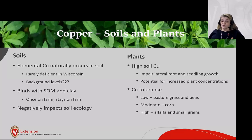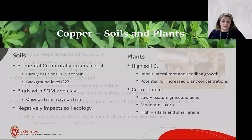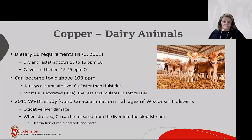Copper tolerance varies by crop: pasture grasses and peas have very low tolerance for copper toxicity, corn is moderate, and alfalfa and small grains are high. Dairy cattle have a dietary copper requirement — dry and lactating cows need 13 to 15 parts per million, while calves and heifers require 15 to 25 ppm according to NRC.